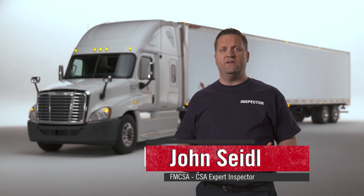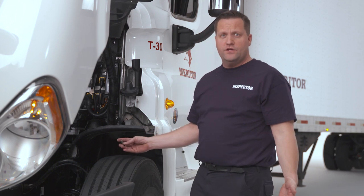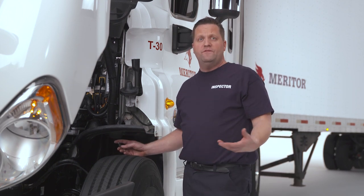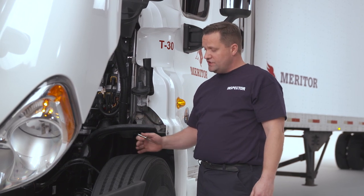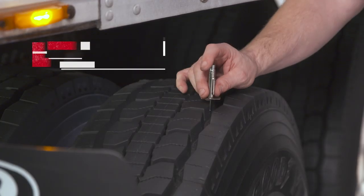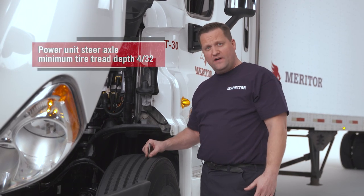Tires are a top 10 CSA violation that take a lot of preparation. First, I inspect the tires on the steering axle of this power unit. The minimum tread depth is 4/32 inch. I insert a tire tread depth gauge into one of the four major tread grooves — if I have less than 4/32nds in any major tread groove, that would be a violation.